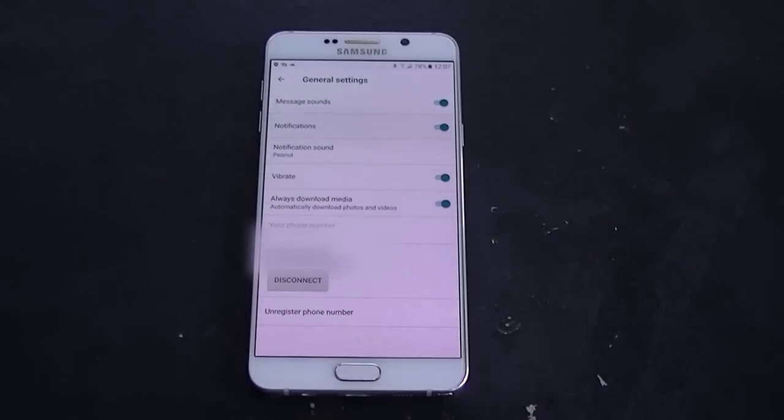Inside the settings menu you'll have your standard options such as notifications, blocked contacts, and so on, and you'll also have the ability to unregister your phone number if you don't want to use Allo anymore.